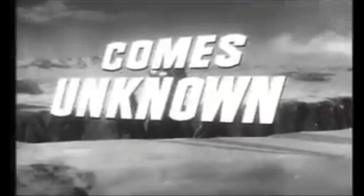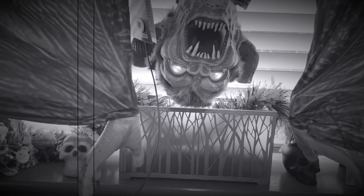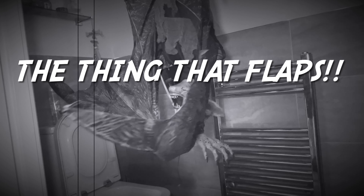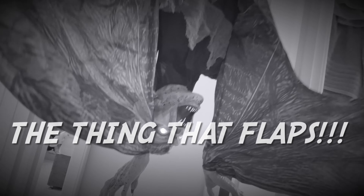You were terrified by the thing that crawls, you were shocked by the thing that snaps, but now be horrified by the thing that flaps. No matter where you go, nowhere is safe from the thing that flops. Don't walk, but run from the thing that flops.